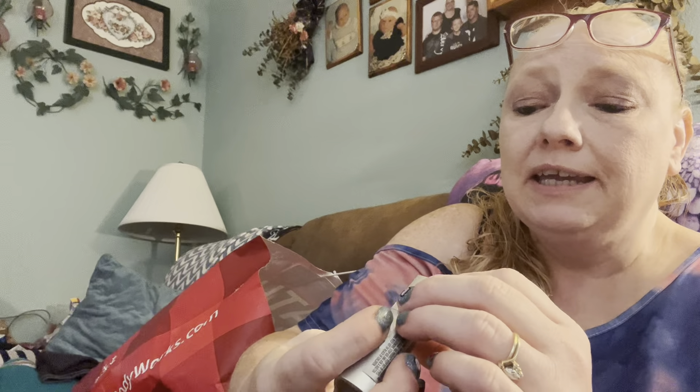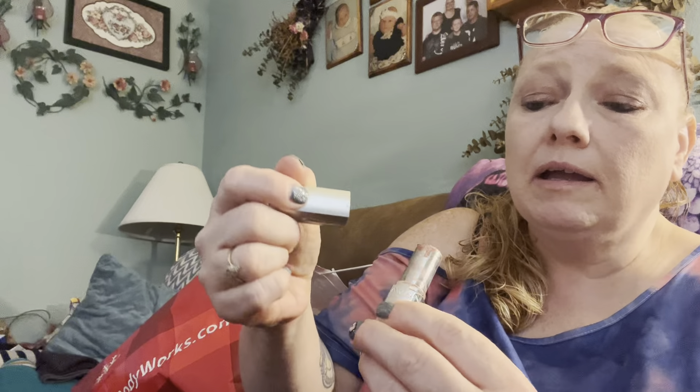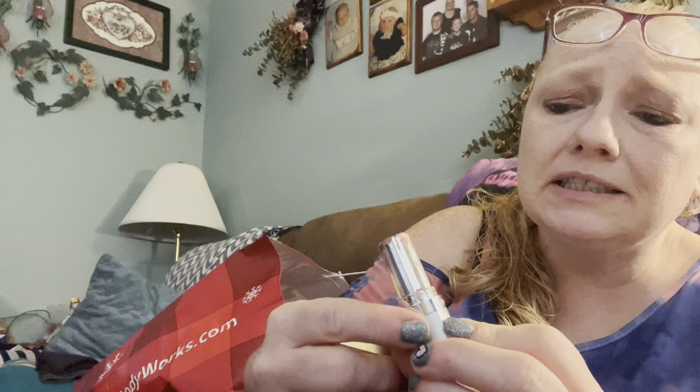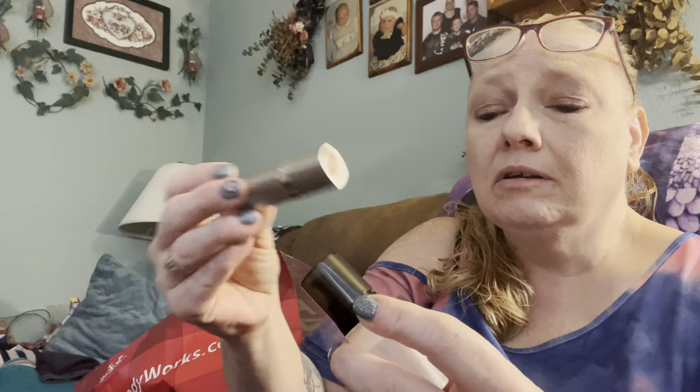I finished off a lipstick for the first time in my life. It was an Avon called In The Buff. It's gone - the very end of it broke off - but I really liked that lipstick. It's Avon One Beyond Color and it has SPF 15 sunscreen. It's really nice lipstick - I really liked it.